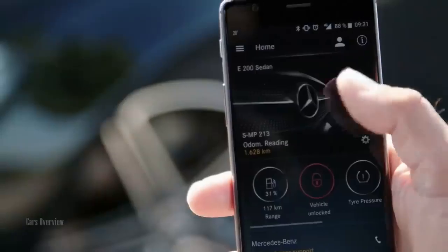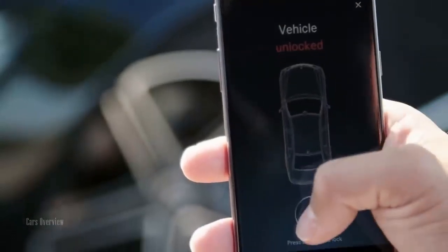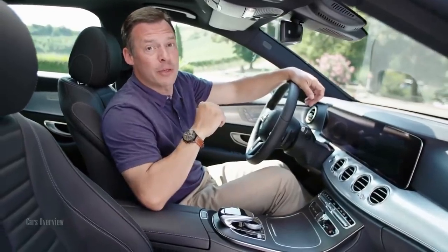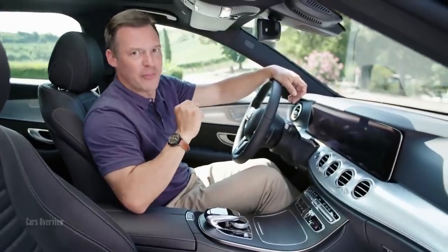For example, locking your car via the app — the vehicle is currently unlocked, and to lock it I press and hold here. But for now, let's get back on the road and enjoy some great driving comfort and check out the intelligent features of the car.